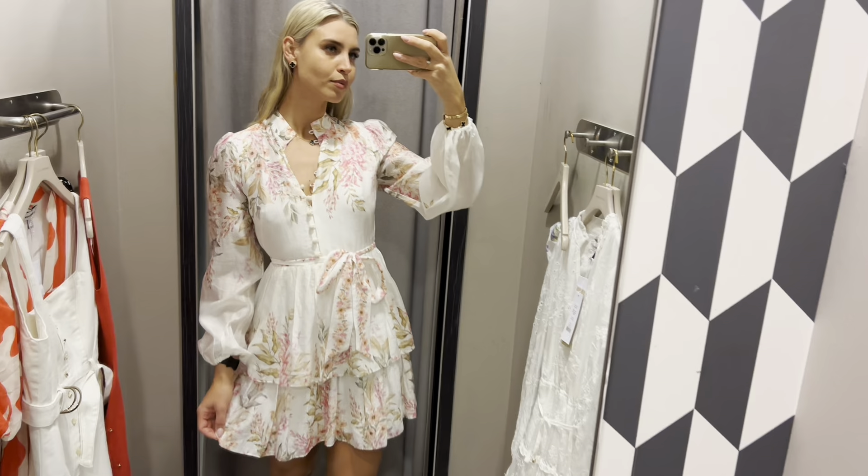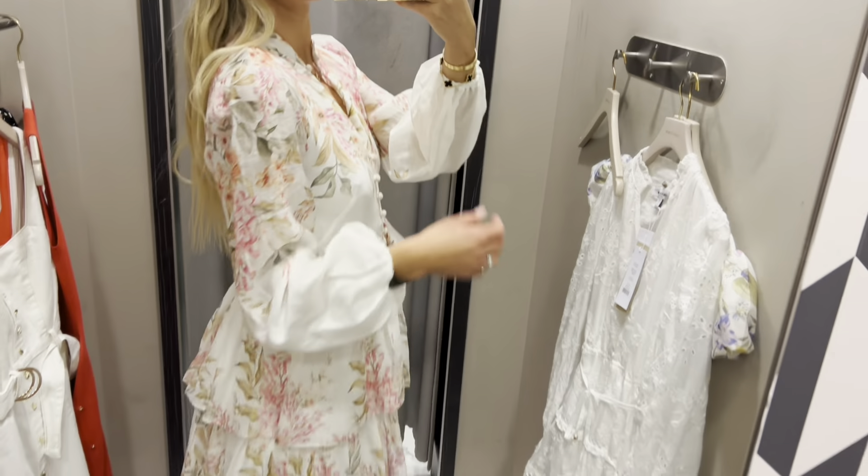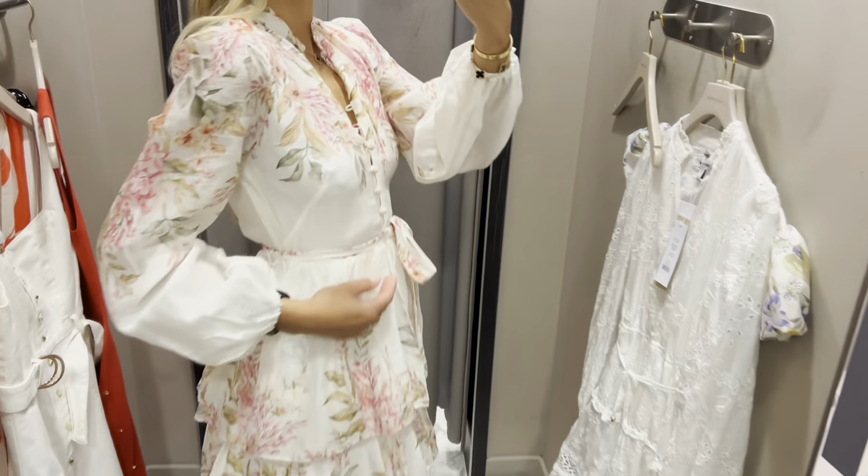What a stunning linen dress. They have the same one a little bit longer. It looks really amazing.